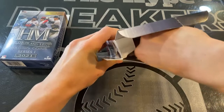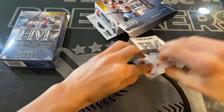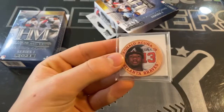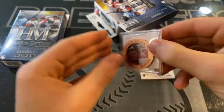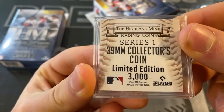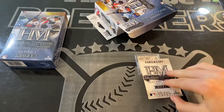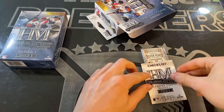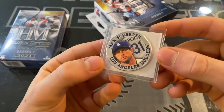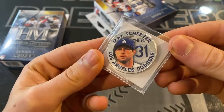So we got two coins in there, already in their own little sleeves. First one up: we have Ronald Acuña Jr. — that looks like the bronze base, numbered to 3,000. Limited edition 39mm collector's coin. And our second one is a silver plate to 300 — and it's Max Scherzer of the LA Dodgers.